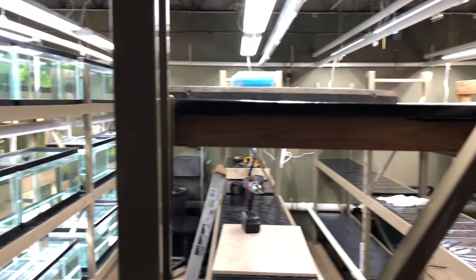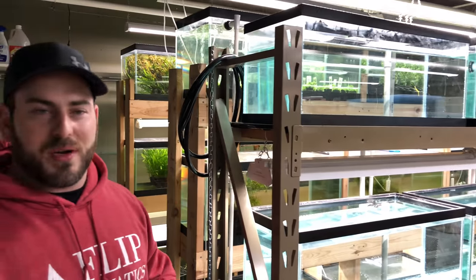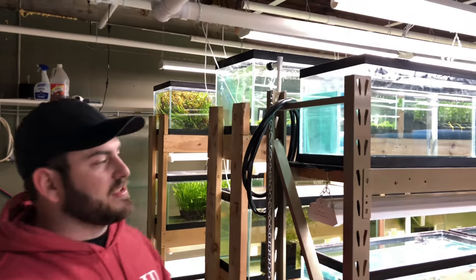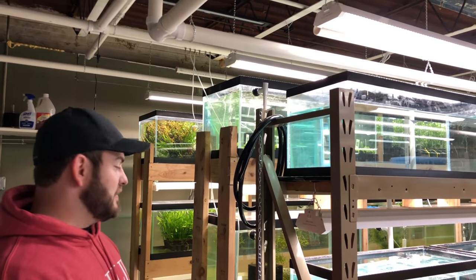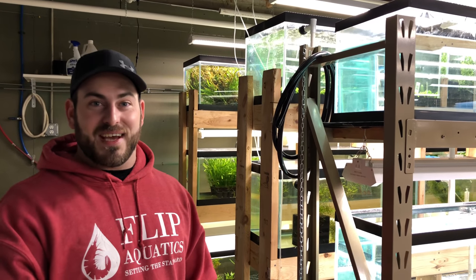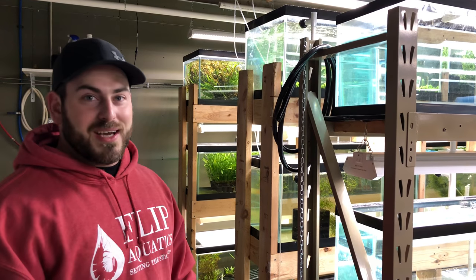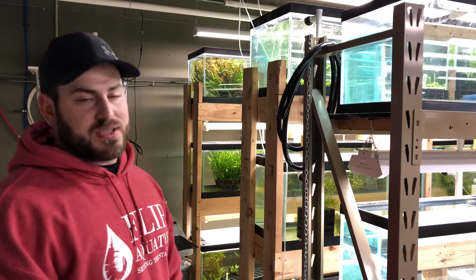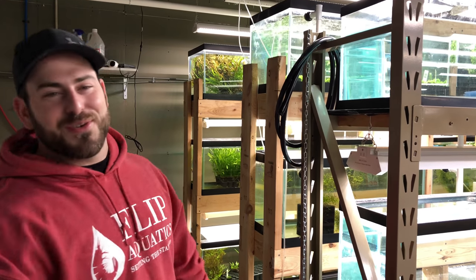It's completely different from what it was last time. Some people come back after two years and can't even recognize it. The room we were just in used to be a wide-open warehouse space full of junk — random tanks from auctions, leftover filters we were never going to use. Now we only keep things we're actually using and keep expanding to make the space more utilized. We're always trying to do things differently and make the process as smooth as possible.